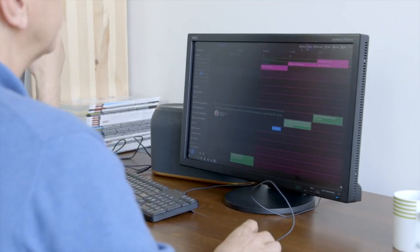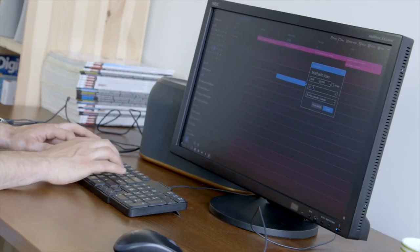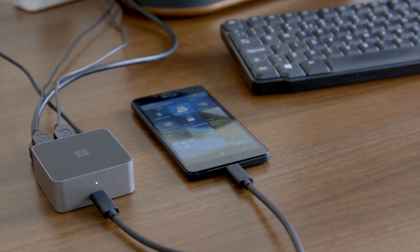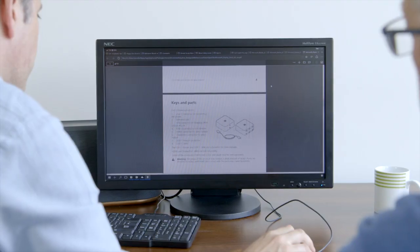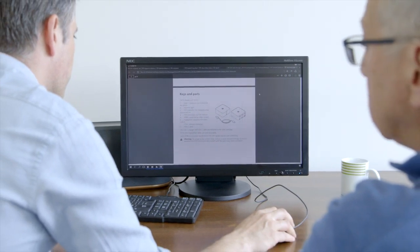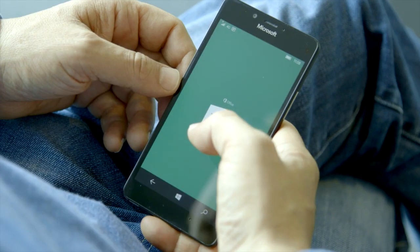We can all see the possibilities this opens up to save time and boost productivity in our daily working lives. At the most basic level, it allows you to use the smartphone to hot-desk from anywhere that has a monitor — whether you're at work, a hotel, or a client's office. You can review a spreadsheet on your phone while travelling, then make edits more comfortably on a bigger screen once you arrive at your destination.